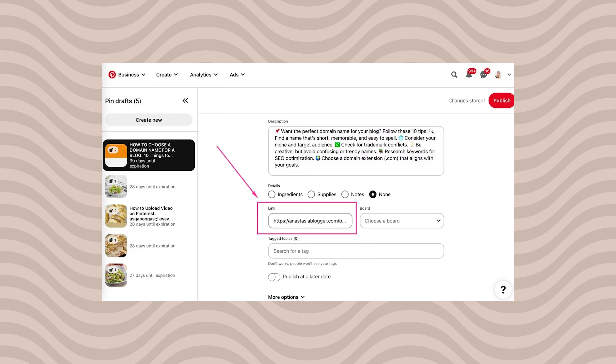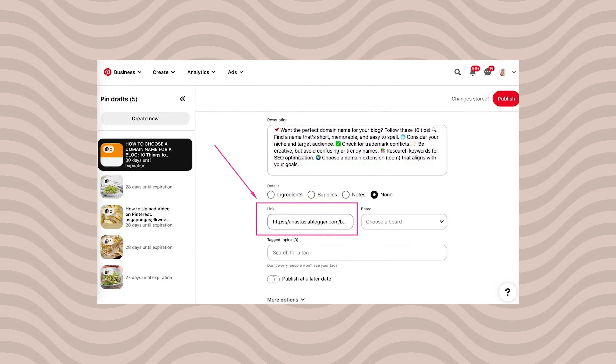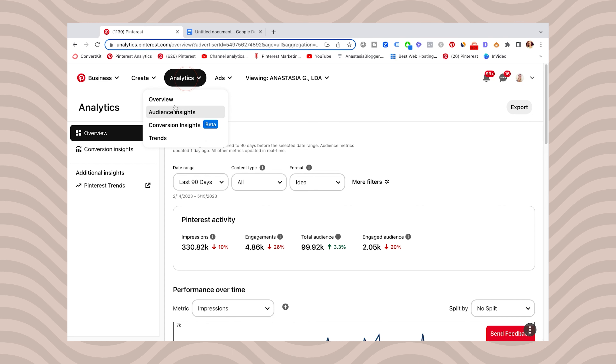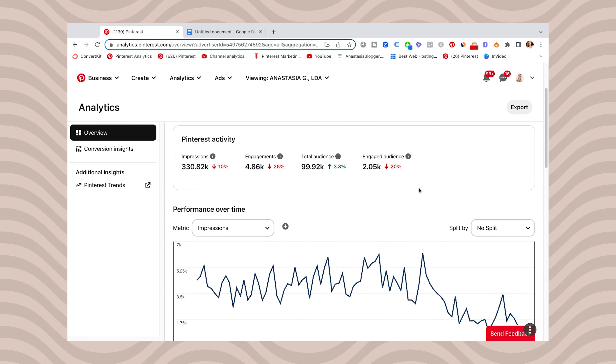Let's do a quick survey to know what Pinterest is really up to. Check this on your account and let me know in the comments below where you live and if you still can create idea pins or not. And how do your old idea pins show up in your account after this update?